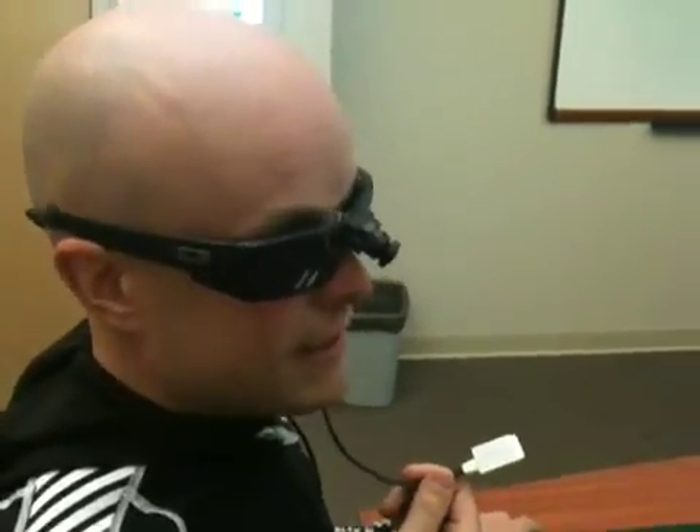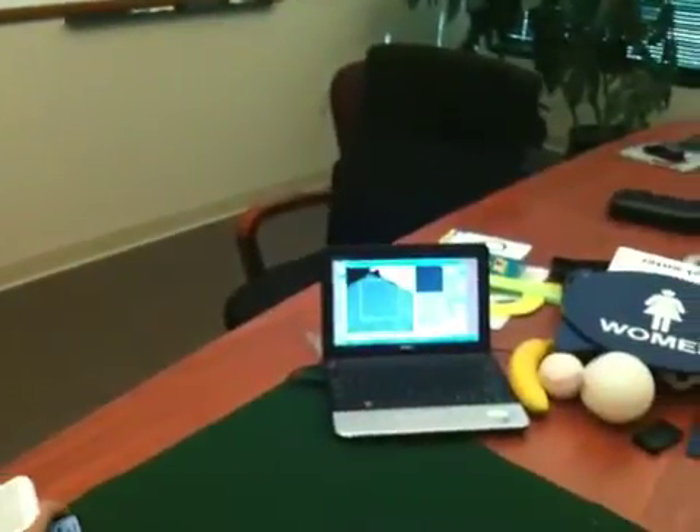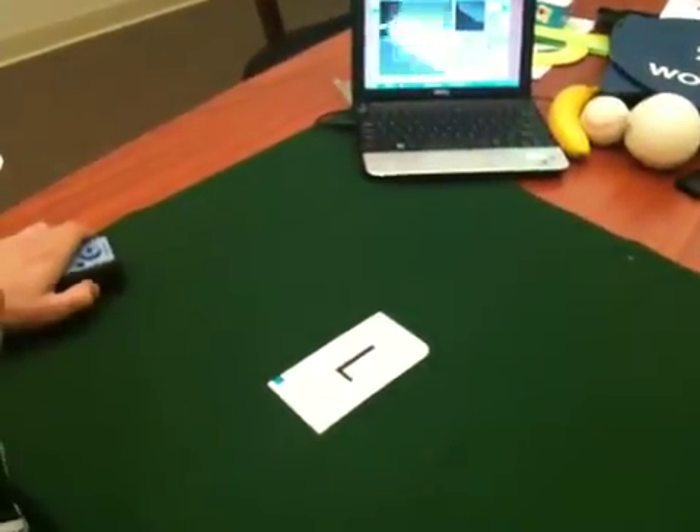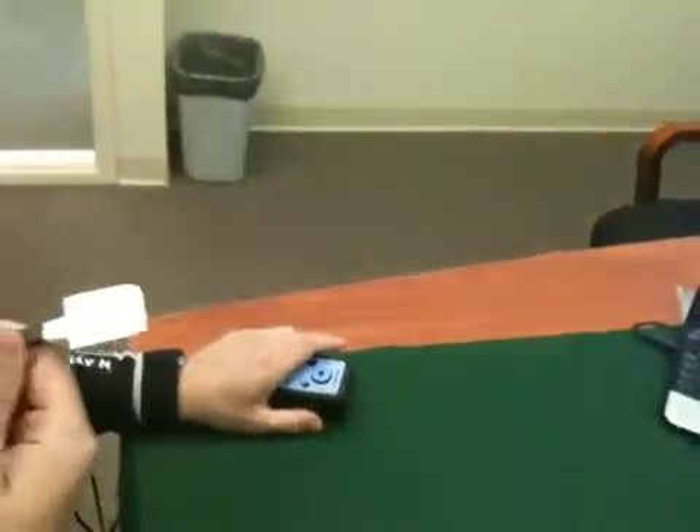So what I was doing there was I could feel the outline of the card on my tongue as a sort of champagne bubble feeling. Then I inverted it so I could feel what was going on around the card — the darker bit around the card and the shape on it. I was able to zoom in with this dial here, get the camera looking at the letter, feel it on my tongue, and work out that it was an L.